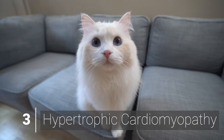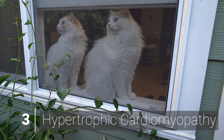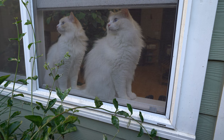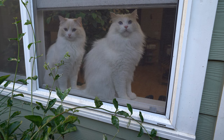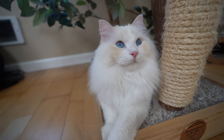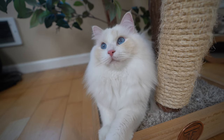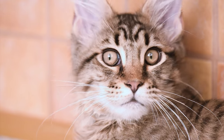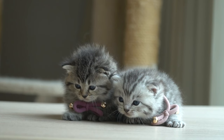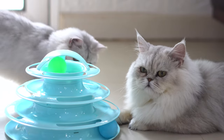Hypertrophic cardiomyopathy, or HCM, is the most common cardiac disease in cats. Affected cats are at risk of sudden cardiac death due to defects in the heart. Their heart walls thicken, thereby decreasing the heart's efficiency and causing symptoms in other parts of the body. The condition is prevalent in certain breeds, like Maine Coon, Ragdoll, British Shorthair, Sphynx, American Shorthair, and Persian cats.